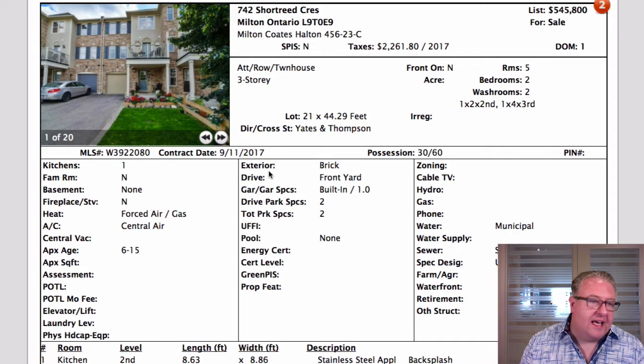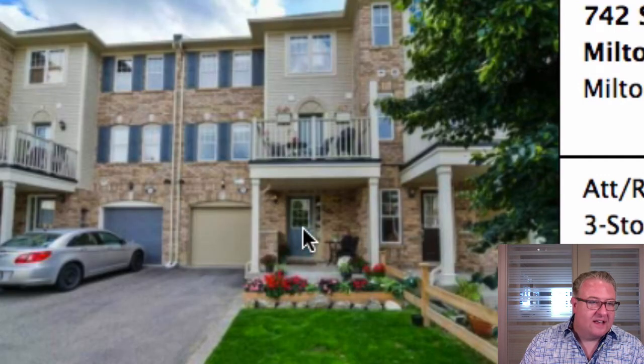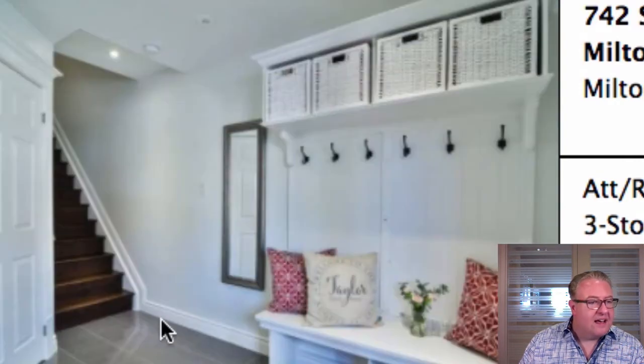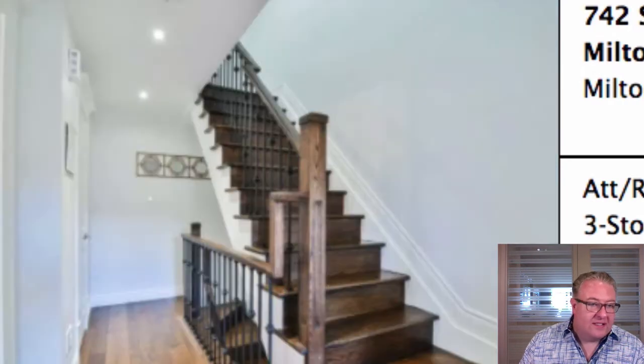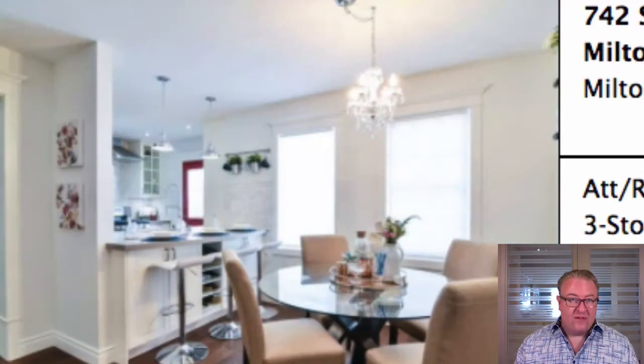This one on Shortreed is definitely playing the quality game — it's just a matter of how much somebody would pay for the extra finishes. This model is a Cherry Hill, also called Nashfield, about 1,050 square feet. Right from the front you can see they've taken good care of it. They painted the door red — nice pop of color — matching pillows inside. They've replaced the tile; there's no standard tile like that through Mattamy. If your laundry room looks good, the rest of the house probably will too. Upgraded pickets, higher baseboards coming up the stairs — almost everything about this home is not original.